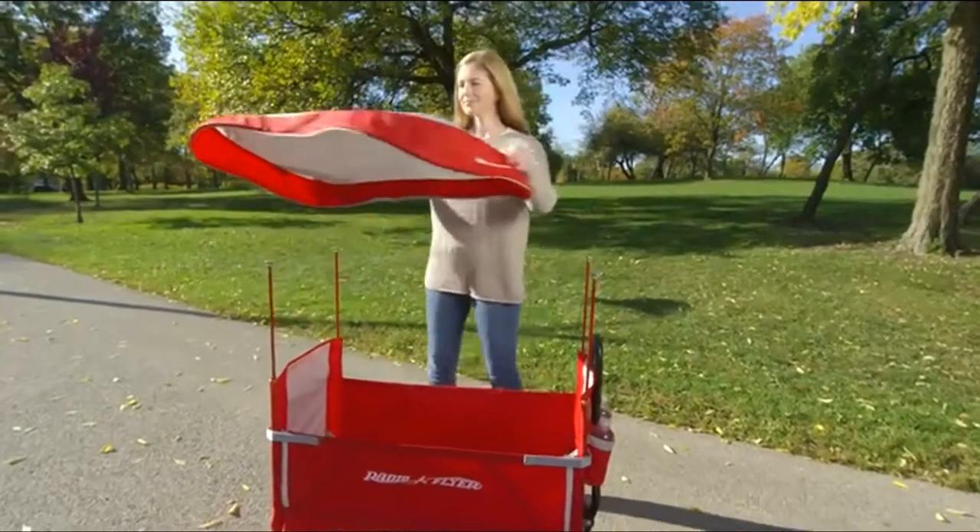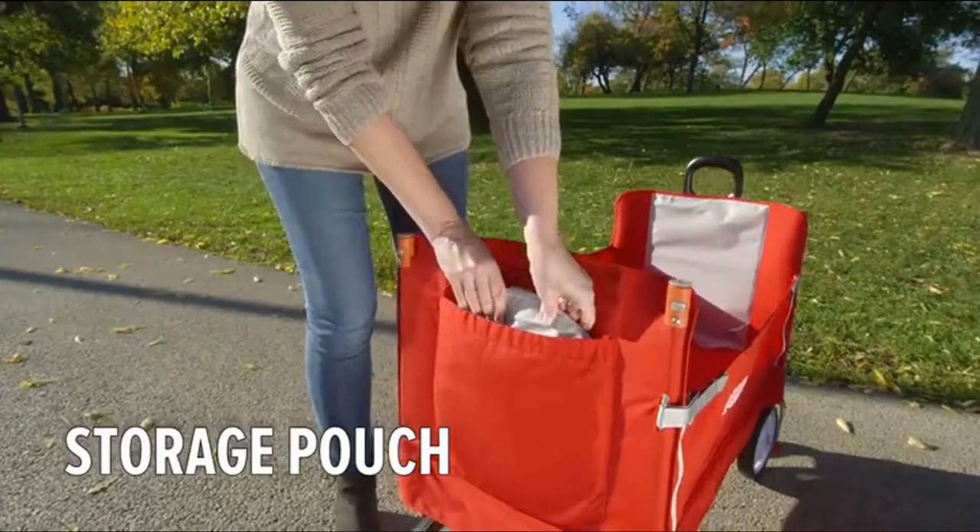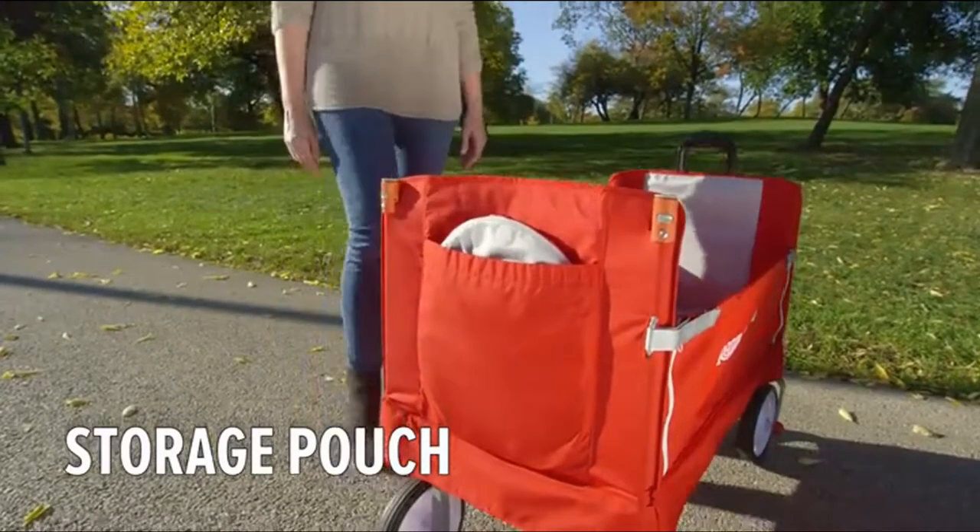The large removable canopy easily folds. The telescoping canopy poles and the rear storage pouch allow you to store the entire canopy on the wagon.